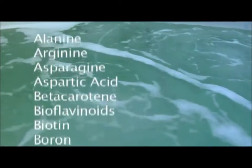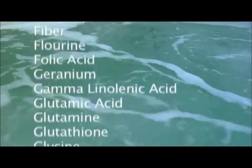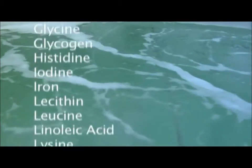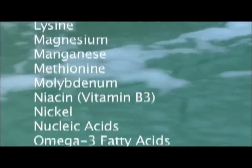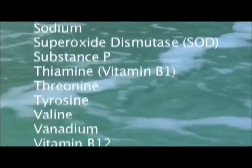Lab testing of the marine phytoplankton revealed an astounding array of phytonutrients and sea minerals — over 60 vitamins, minerals, essential fatty acids, amino acids, and other nutrients. The sea farm's marine phytoplankton seemed to contain all the necessities of life.